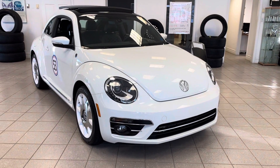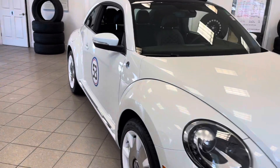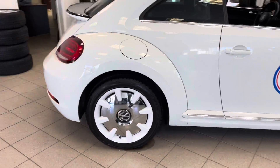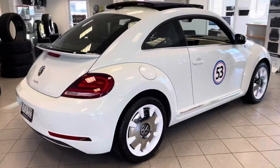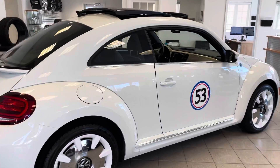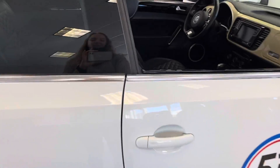They did a full service history with us. It has the nice upgraded wheel package, which really helps with the aesthetic of the vehicle. It also has keyless exit and entry, push button start, and heated seats.